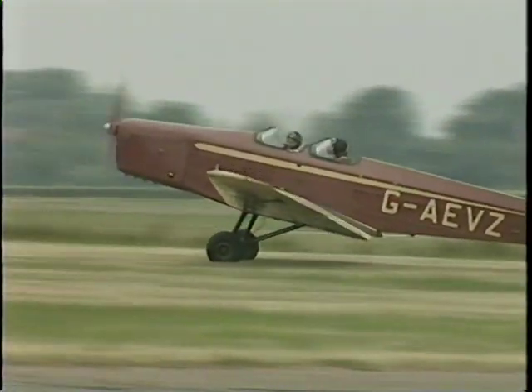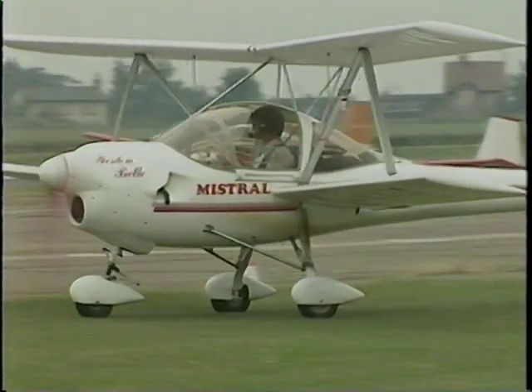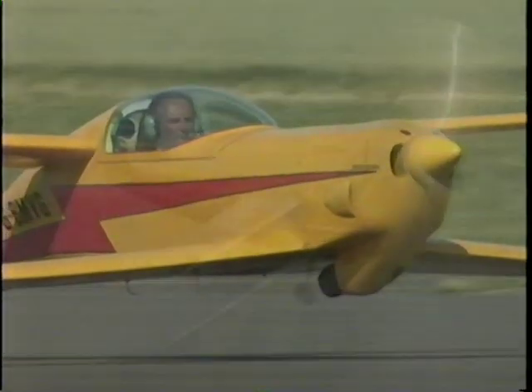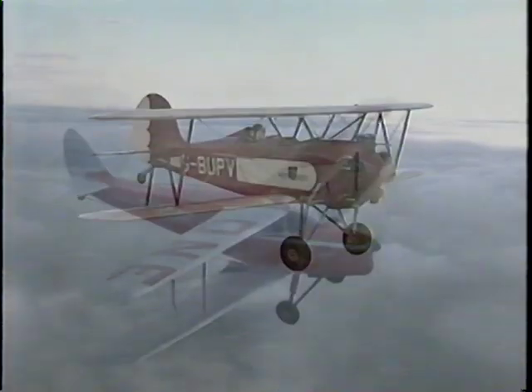It was perhaps Leonardo da Vinci in the 15th century who first put pen to paper in an attempt to bring to life man's desire to fly. Since then, we've come a long way, and the ability to take to the air is taken for granted by most people as simply a fast and safe form of transport.